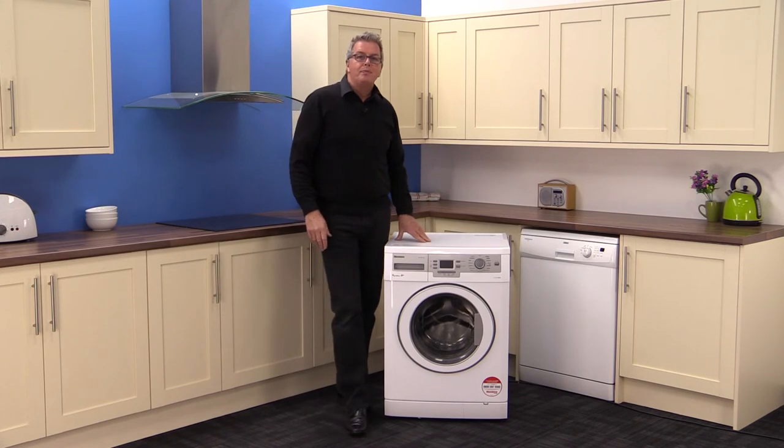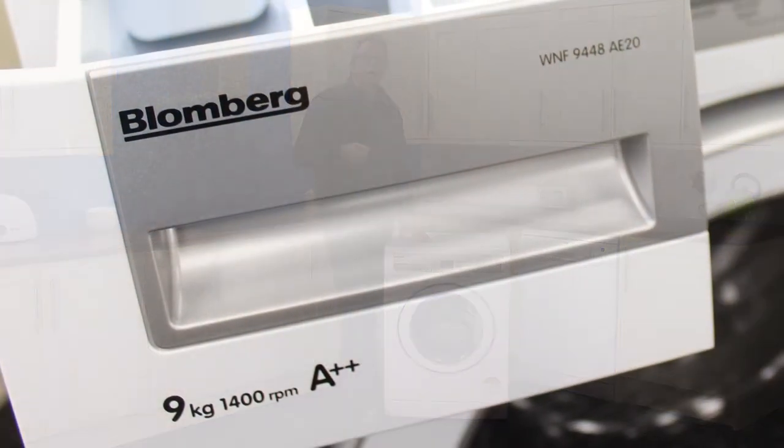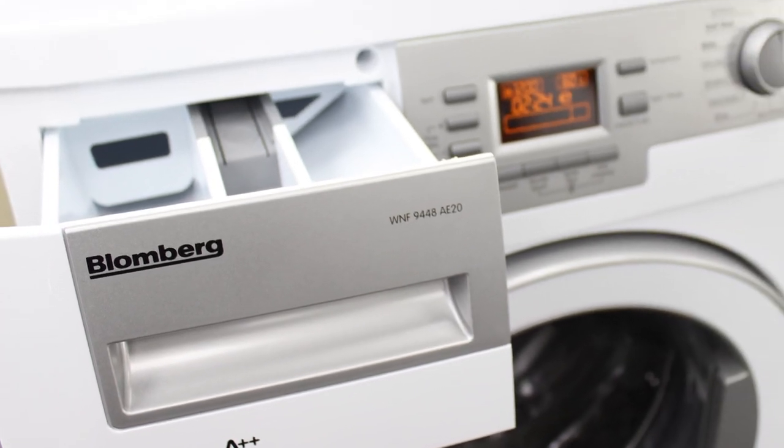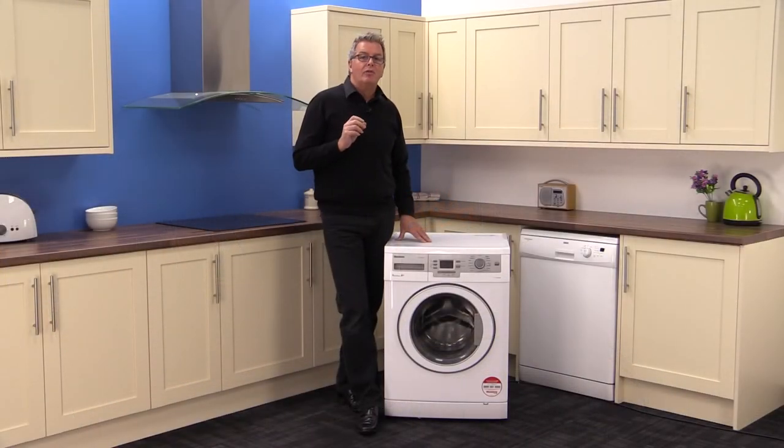So summing up, this slick looking product has a quality feel to it. Each one is tested before it leaves the factory. Its nine kilogram capacity handles a big load and it has some high speed wash cycles. It's got an energy rating of A double plus and you could have one in your home tomorrow with free delivery from Mark's Electrical — evenings and weekends included.